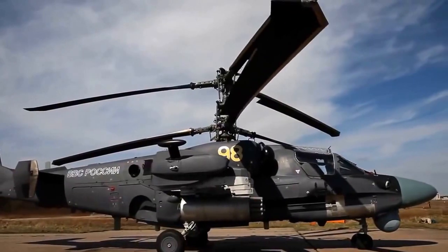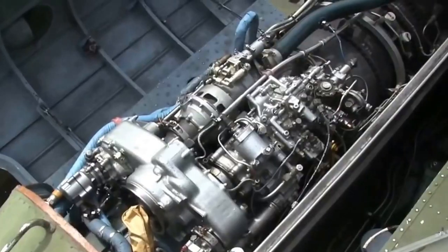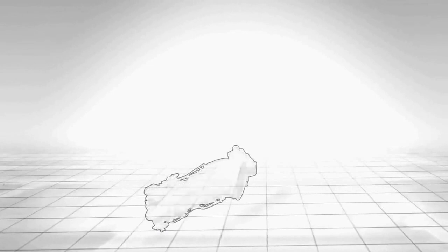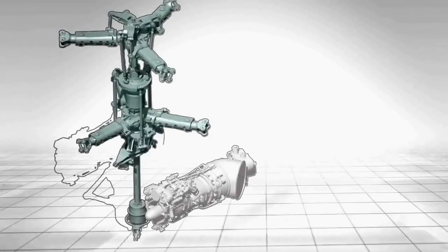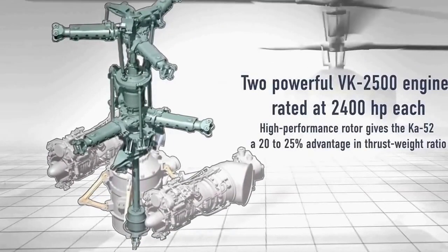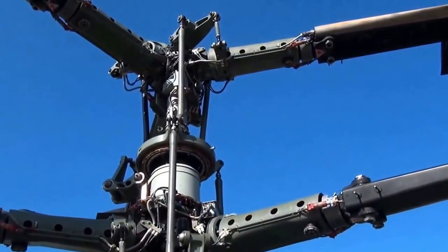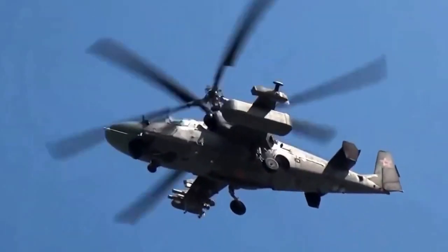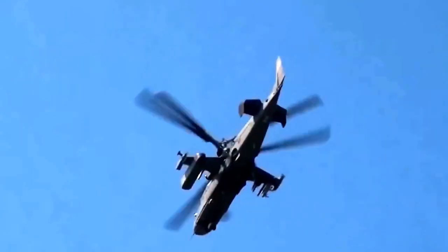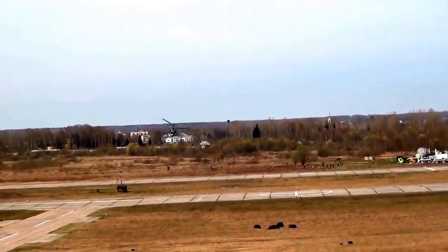Its power plant includes two powerful VK2500 engines rated at 2,400 HP each. The helicopter uses a high-performance coaxial rotor. An important feature of the K-52 is the absence of the tail rotor, which significantly improves the efficiency of helicopter control and flight safety. The absence of power consumption by the tail rotor combined with a high-performance rotor gives the K-52 a 20–25% advantage in thrust-to-weight ratio over all known attack helicopters in the world.